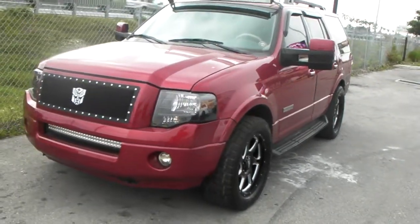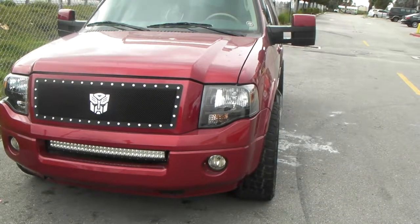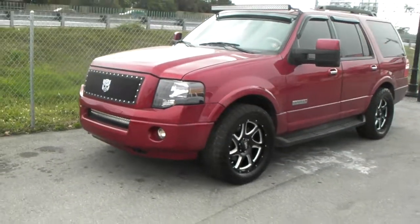Right now we're looking at a Ford Expedition fitment: 20x9 with a plus 10 offset. This is the Moto Metal MO 976, blacking machine finish, and it has a turbine look to it — a great looking wheel.